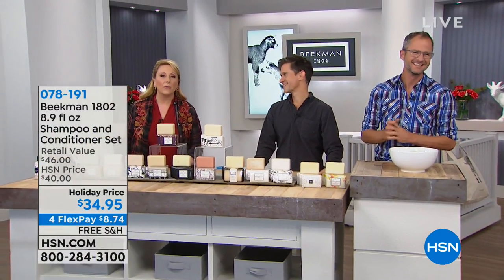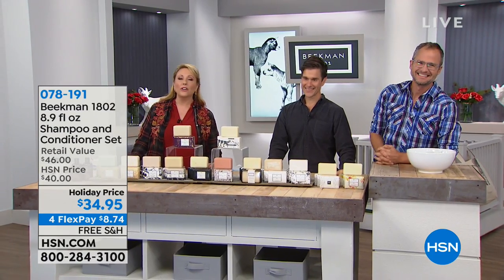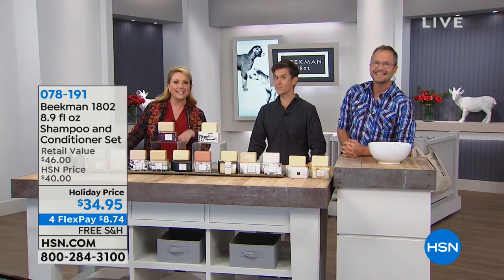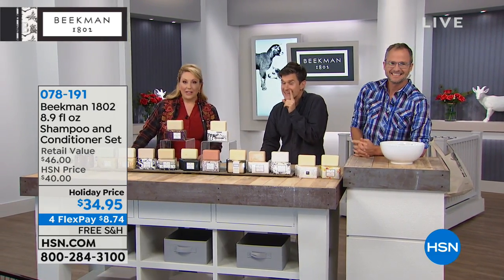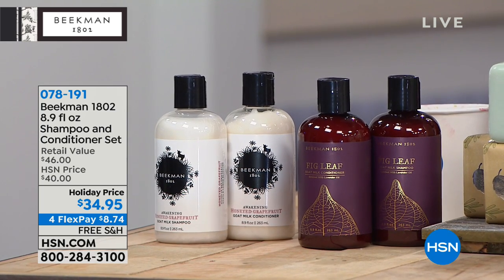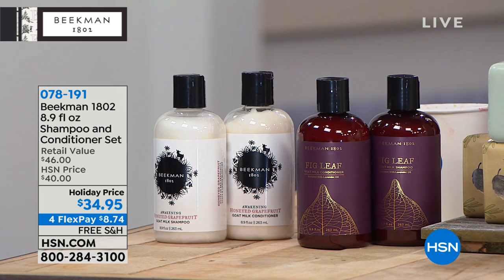We have a beautiful gift box you haven't seen yet, and we're going to show you the shampoo and conditioner. A great value at $34.95 — full-size shampoo and full-size conditioner with all the benefits that you know and love from Beekman 1802.